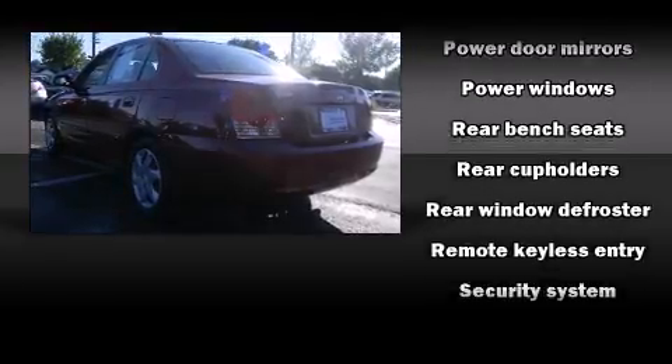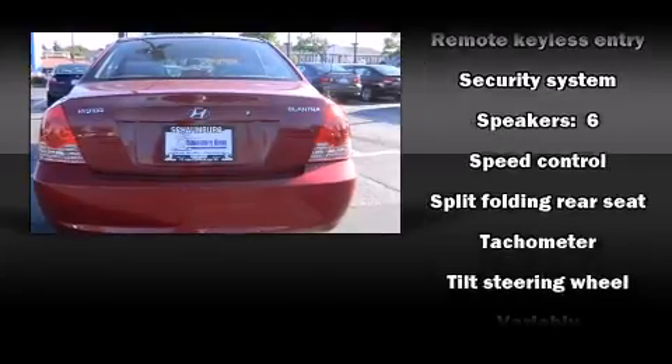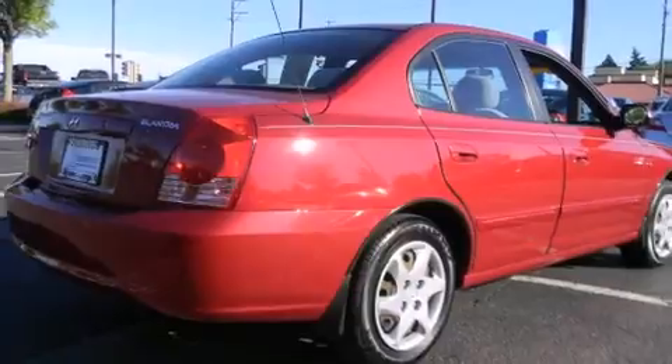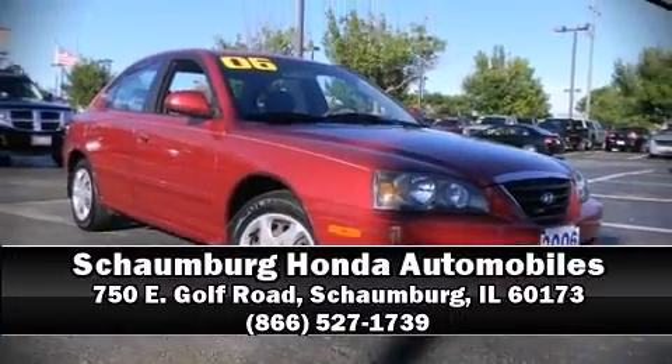Premium sound drives six speakers, providing you and your passengers a sensational audio experience. Our experienced sales staff is eager to share its knowledge and enthusiasm with you. Stop in and take a test drive.